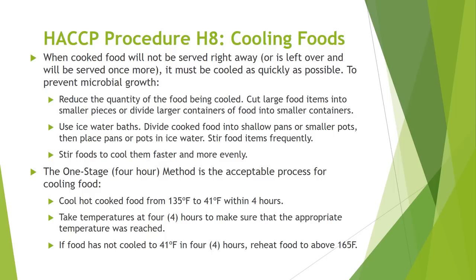HACCP Procedure H8 covers proper cooling of foods. When cooked food will not be served right away, it must be cooled as quickly as possible. To prevent microbial growth, you may reduce the quantity of the food being cooled by cutting large food items into smaller pieces or dividing large containers into smaller containers. Use ice water baths, and divide cooked food into shallow pans or smaller pots then place them in ice water. Stir food items frequently to cool them faster and more evenly. The one-stage or four-hour method is the acceptable process for cooling food — cool hot cooked food from 135 degrees to 41 degrees Fahrenheit within four hours. Take temperatures at four hours to confirm the appropriate temperature was reached. If food has not cooled to 41 degrees Fahrenheit in four hours, reheat food to above 165 degrees.